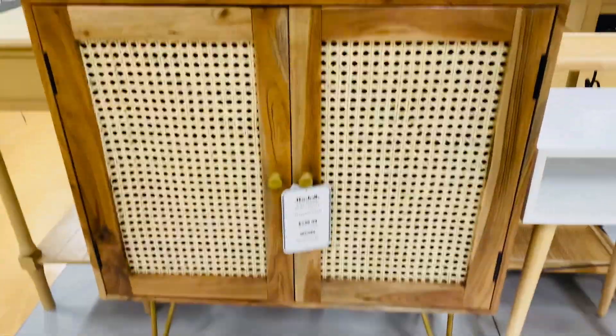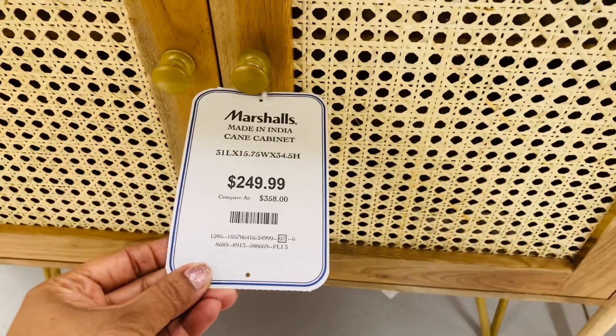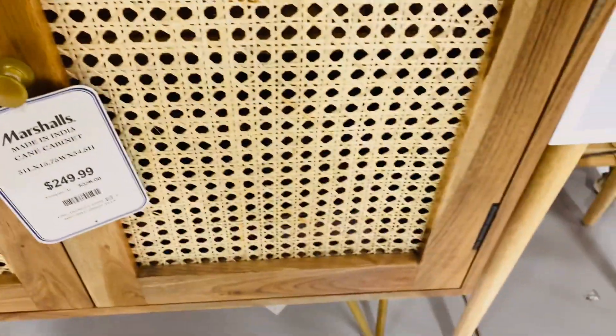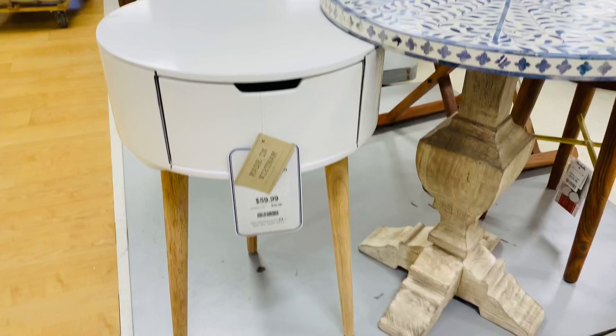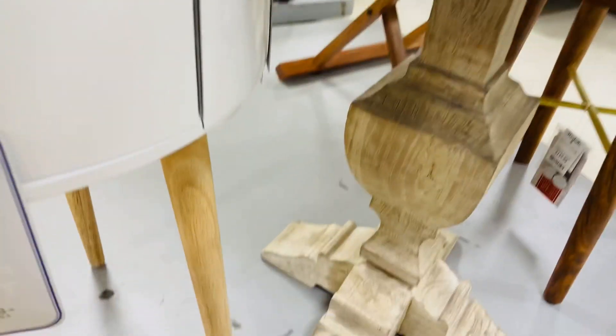This is a beautiful wood and cane storage cabinet, $249.99. Table, $59.99.